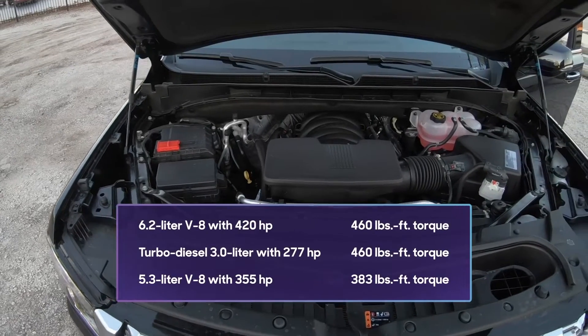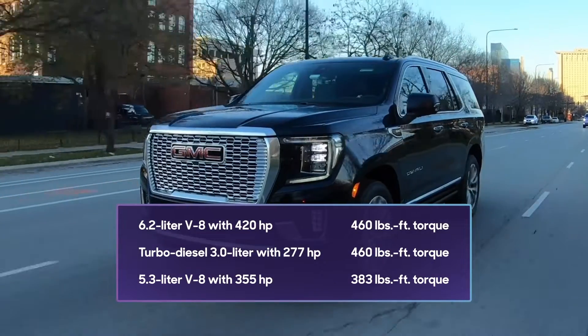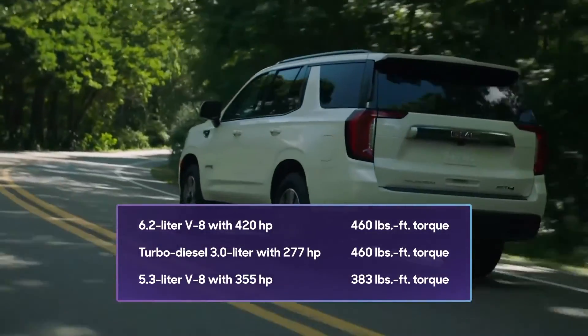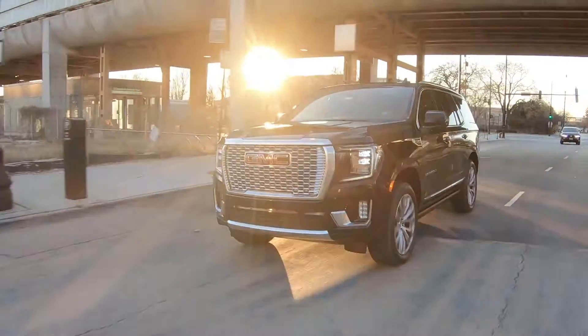The Yukon Denali's standard engine is a 6.2-liter V8 with 420 horsepower and 460 pound-feet of torque — it's our favorite out of the bunch. On the Denali, there's also an optional 3.0-liter turbo-diesel inline six-cylinder, and other Yukons can be had with a 5.3-liter V8. The Yukon Denali is available in rear or four-wheel drive, and this is a four-wheel drive model.